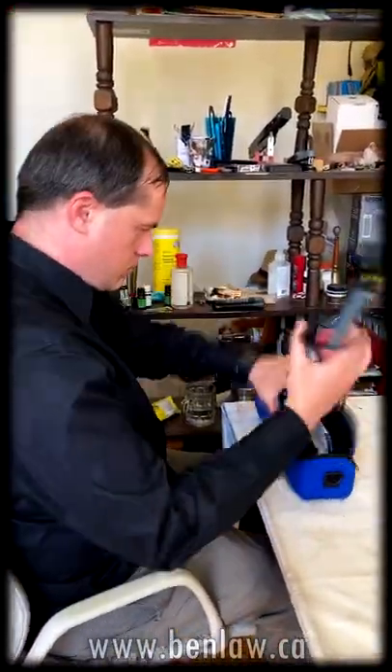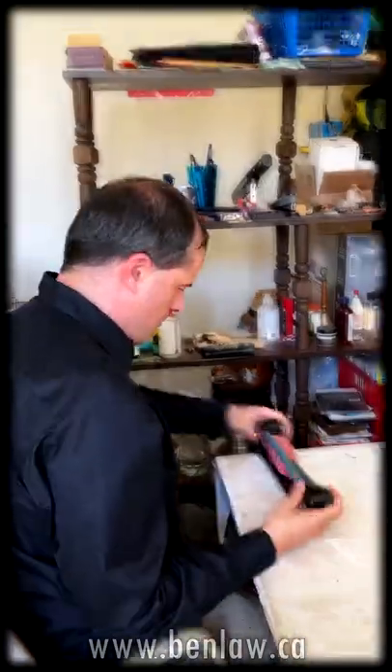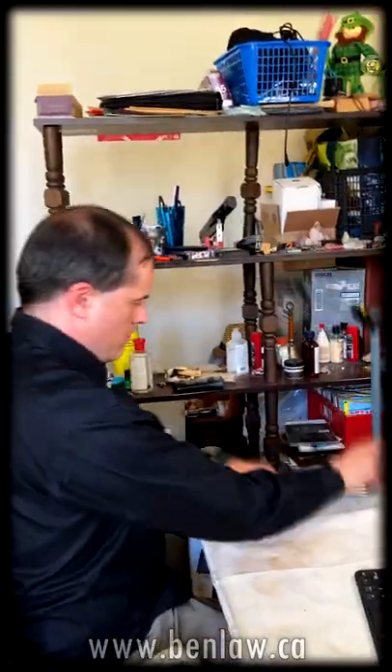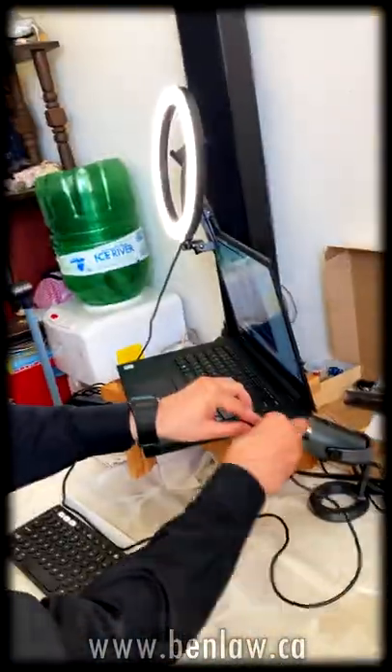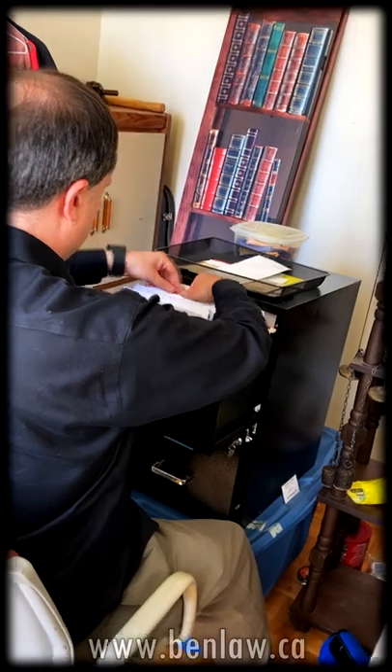He sits down facing his desk again, leans toward the floor, and brings up a soft rectangular pouch. He unpacks it and assembles a scanner to read the documents on his desk. He then attaches the scanner to his laptop and types on his computer to set up the scanner.